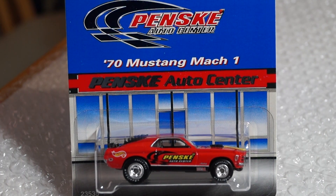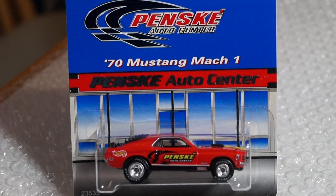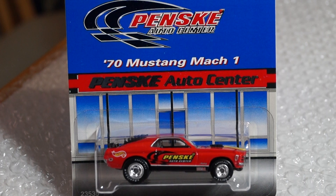Hey, what's up YouTube, it's Mike again. This is gonna be part three of the Hot Wheels special event swap meet haul, whatever you want to call it. This is part three, guys.